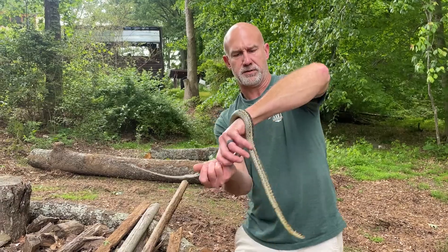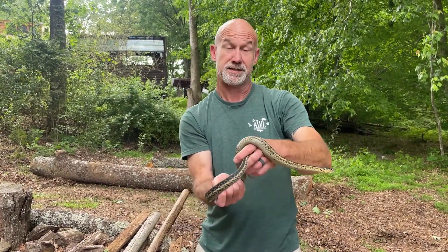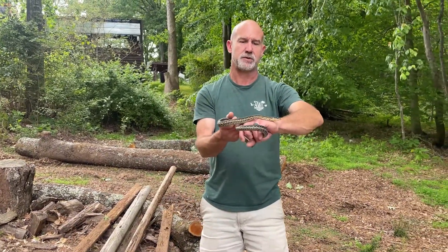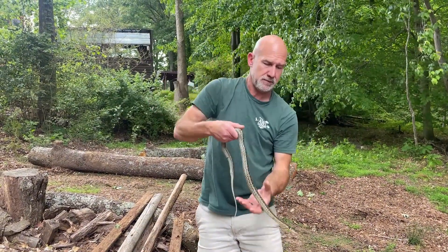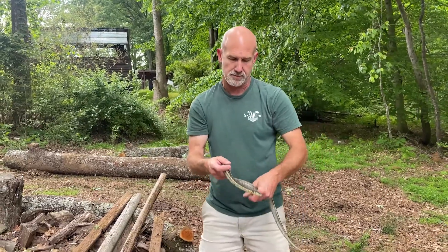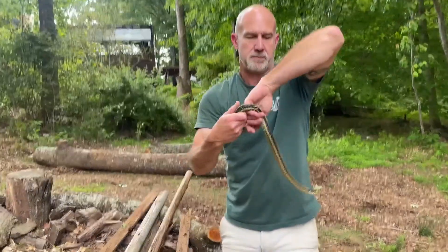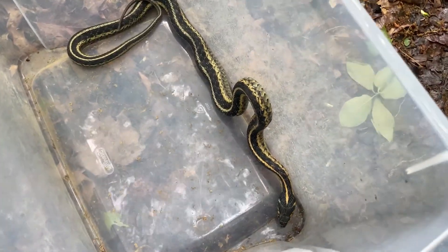He's non-venomous. We do have 46 different species of snakes in Georgia, and only six of those are venomous. Some of the forest floor snakes do have venom in their saliva, but they're not harmful at all to humans. This guy is really wanting to go — just a pretty, pretty snake, one of the many snakes we've got in our area. All right, we're going to let this guy go.